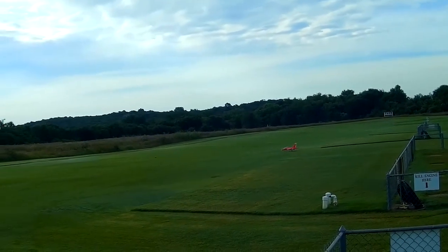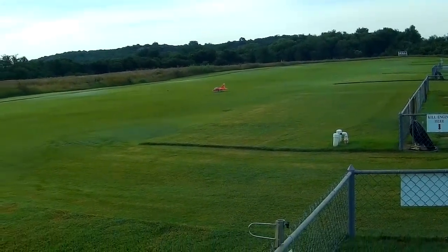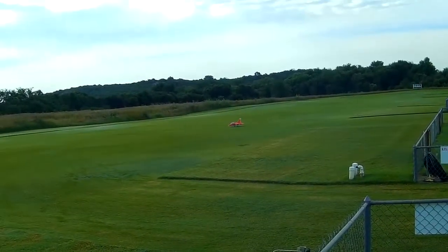Alright, got the YAK-130, flight number five. We'll give it tech flaps again, just because the ground is wet — trying to avoid sucking in so much water. Low rates on ailerons, high rates on everything else.